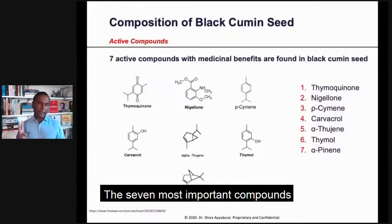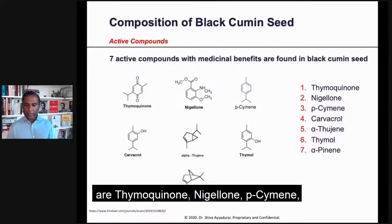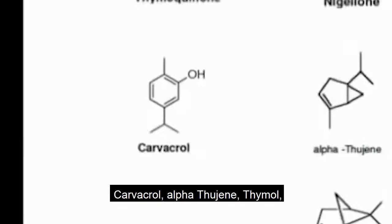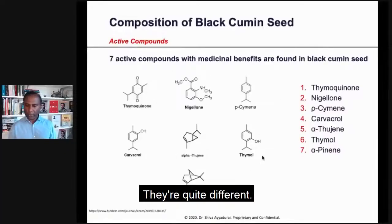So what are the active compounds? The seven most important compounds that have medicinal benefits identified so far are thymoquinone, nigellon, p-cymene, carvacrol, alpha-thujene, thymol — and you can see the chemical structures here. They're quite different.